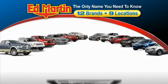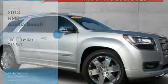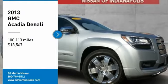Thank you for clicking our video. You can also shop over 4,000 more cars and trucks online at edmartin.com. Come test drive the 2013 Acadia.